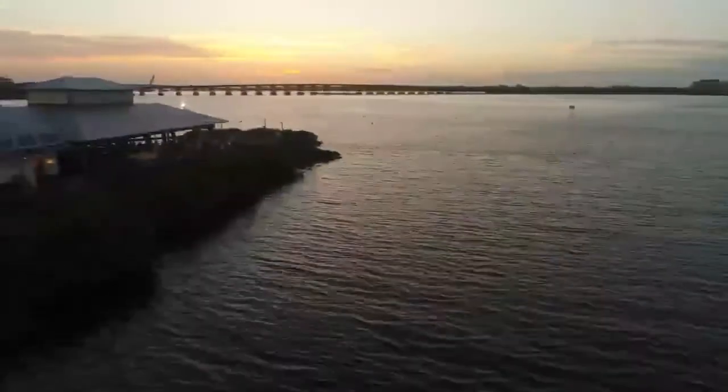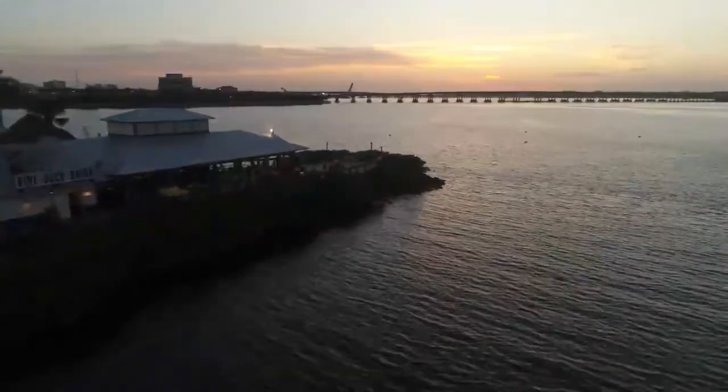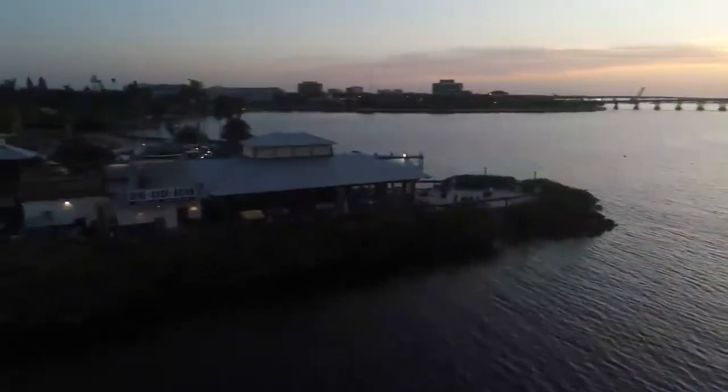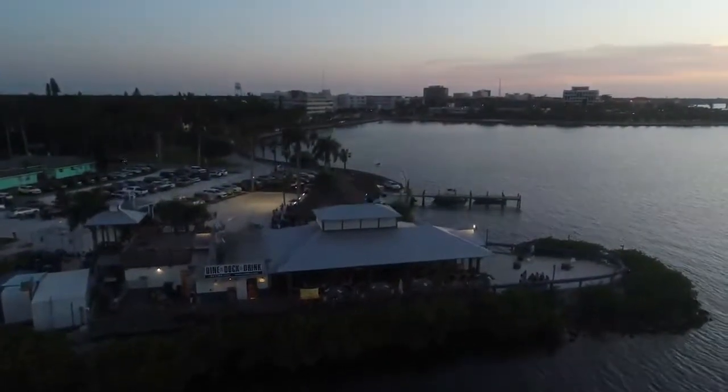Let's head over to Caddy's. It's a restaurant slash bar with a beach atmosphere, beautiful sunset on the Manatee River, and it's a packed house out here. There are a lot of people having fun. I'm going to give you a great Sarasota experience without crossing my boundaries and going over top of people, and show you an awesome sunset before it's too dark.